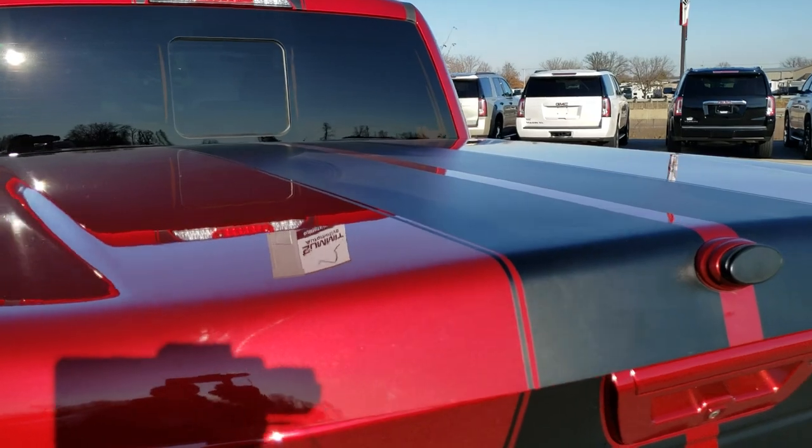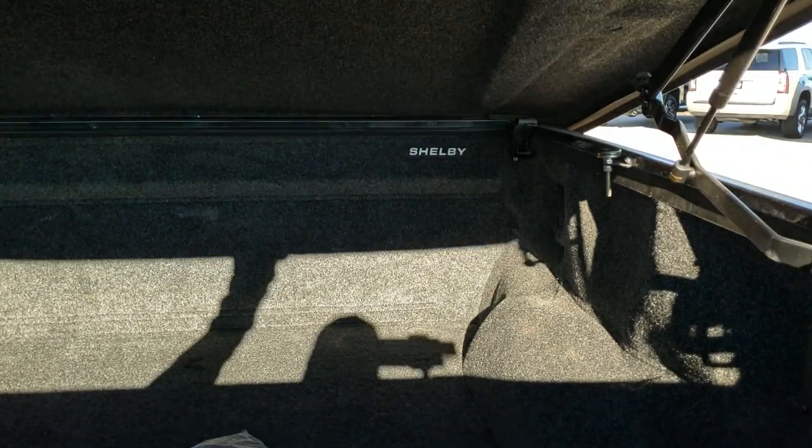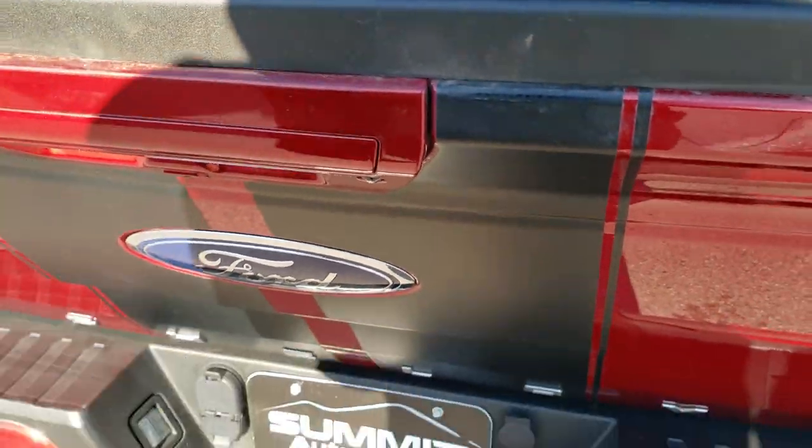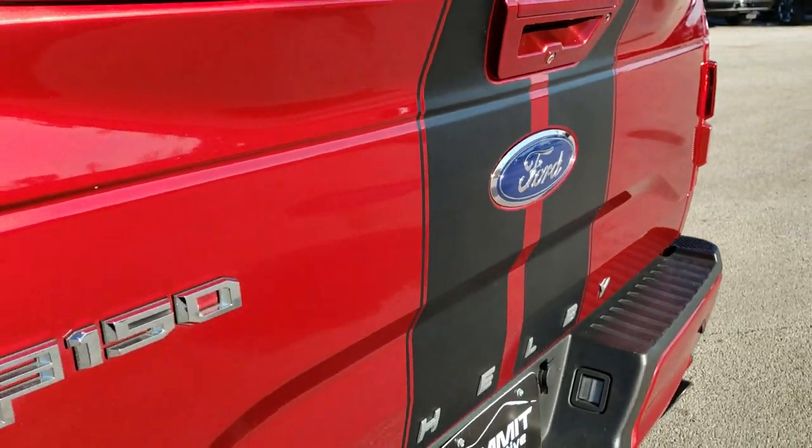A matching color-matched tonneau cover. Bed rug and factory floor mats included. This one has the LED bed lighting. This one has the tailgate step assist as well as the shock-assist drop-down tailgate. And the tailgate itself is in excellent condition too.